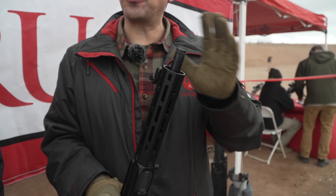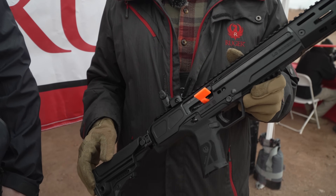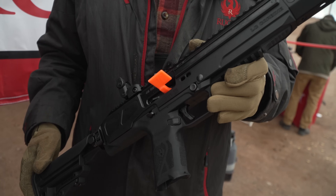It's a threaded barrel, and it's awesome for 45 because all the 45 is subsonic. So you can use cheap range ammo and it's completely suppressible.